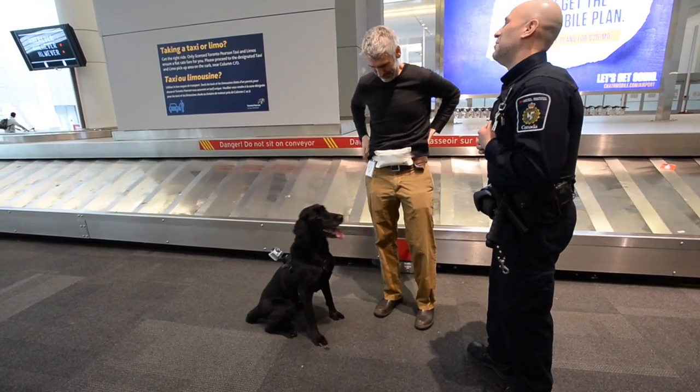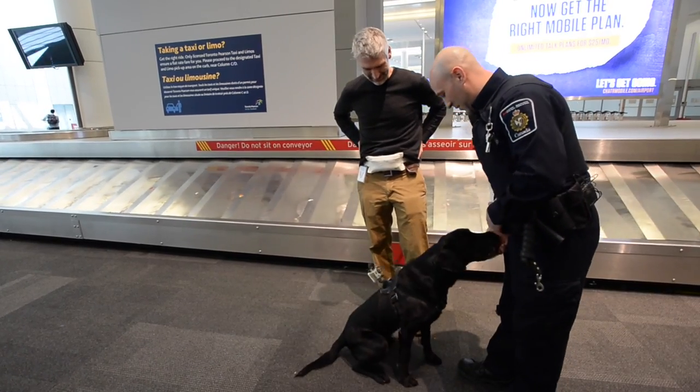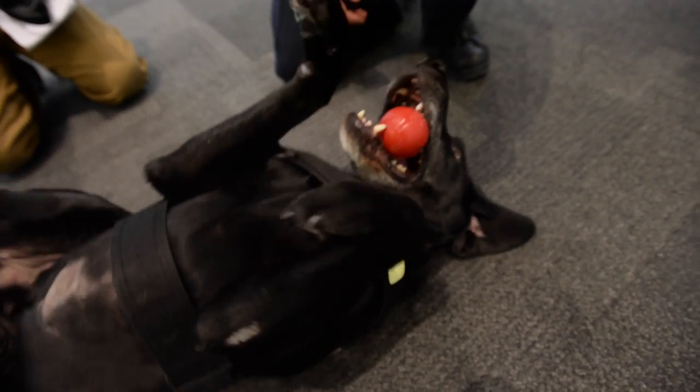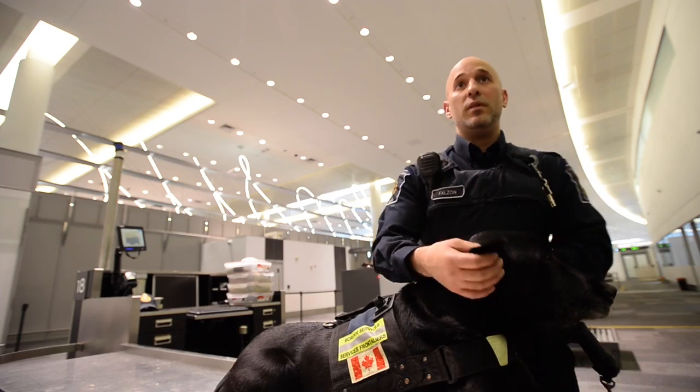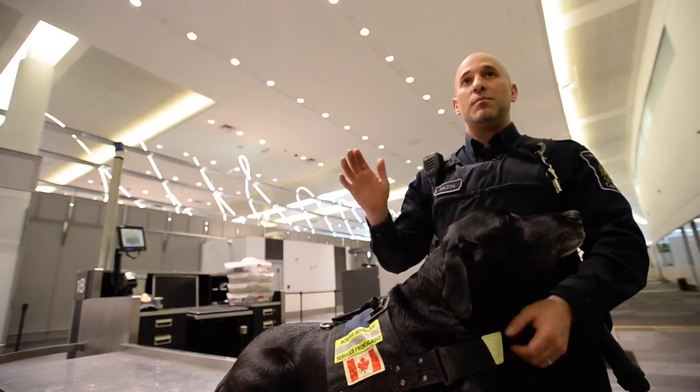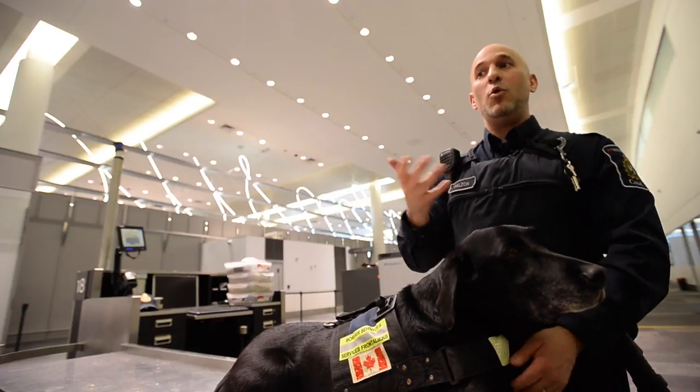Cuteness does count, for sure. As you can see, Jagger's a lab. He's a Canadian dog. He's got ears that flop. People look at Jagger and say, hey, it's a puppy. And we want that. We search little old ladies and babies and everything in between. And if he was a German Shepherd with ears sticking up and cropped, people wouldn't even want to come off the aircraft, let alone be searched.